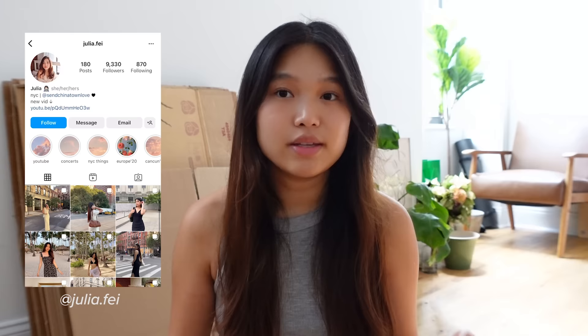Hello everyone, welcome or welcome back to my channel. My name is Julia and today, as you can tell from the title of this video, I'm back with another productive vlog. This vlog in particular will be framed around my move, because I am moving out of this apartment. As of right now I have zero things packed and I just got some boxes, so hopefully that will help me kick start this packing process.